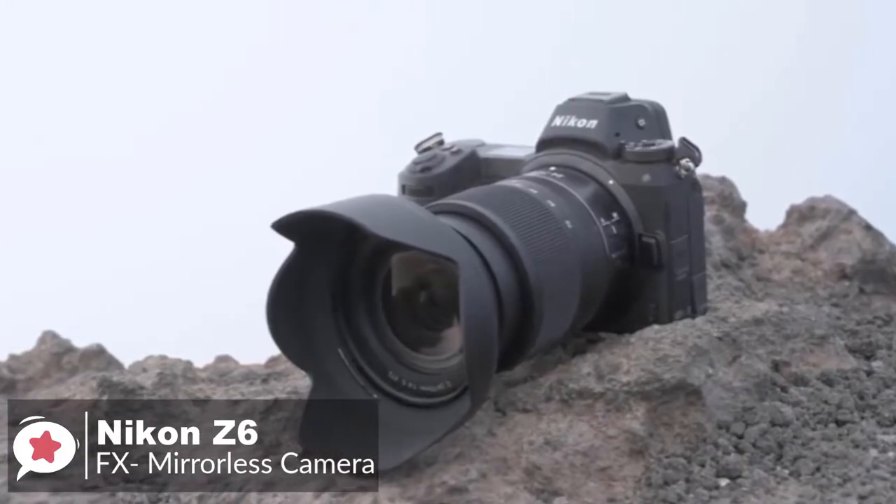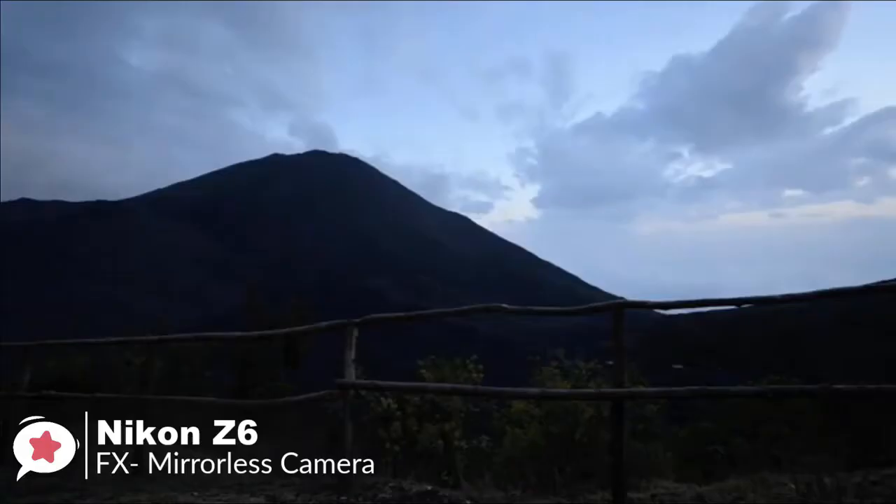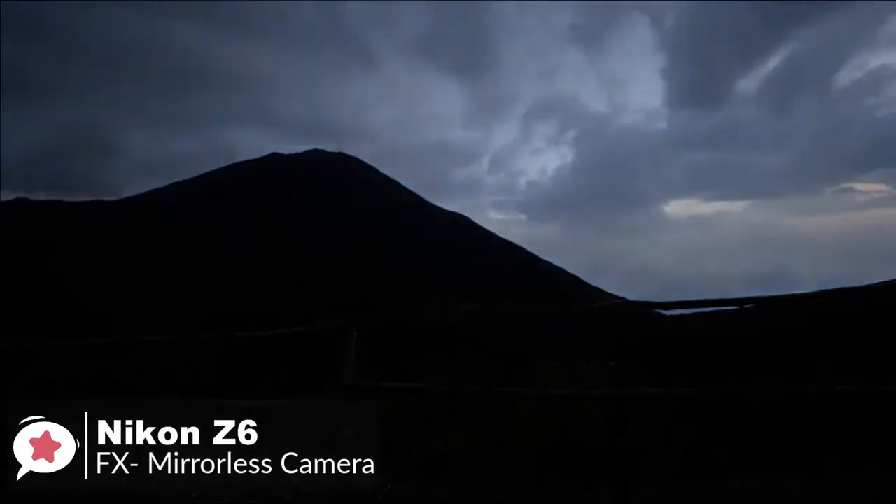To conclude, the Nikon Z6 mirrorless full-frame digital camera is the best partner to turn events into memories and enjoy the best experience of photography and videography, and is one we would recommend.